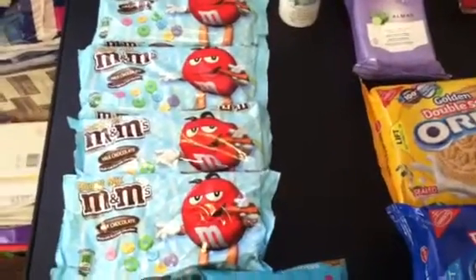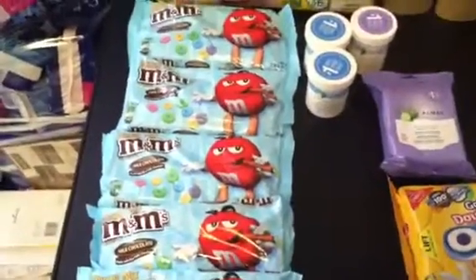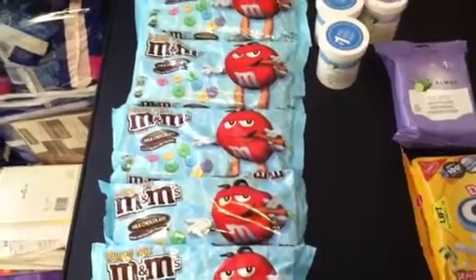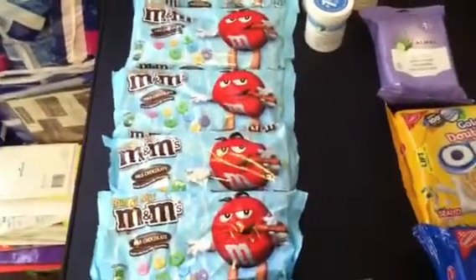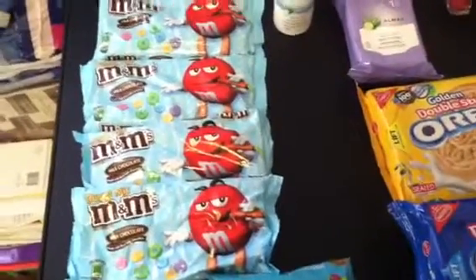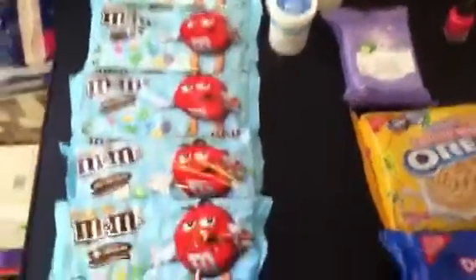I had a $1.50 printable manufacturing coupon off of two M&Ms, a $1 off of two Easter manufacturing coupon out of the Red Plum, and three expired $1 off coupons I printed out last week. So I made them $4.50 for all five bags.